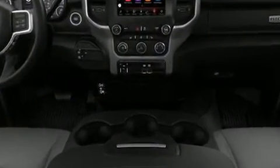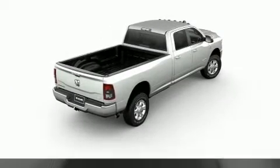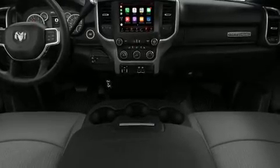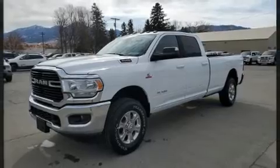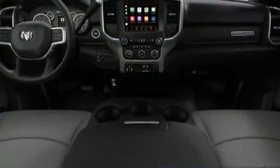It's equipped with tons of terrific amenities, but it won't break your budget, such as remote keyless entry, adjustable headrests in all seating positions, a leather steering wheel, a built-in garage door transmitter, an outside temperature display, heated seats, and cruise control.